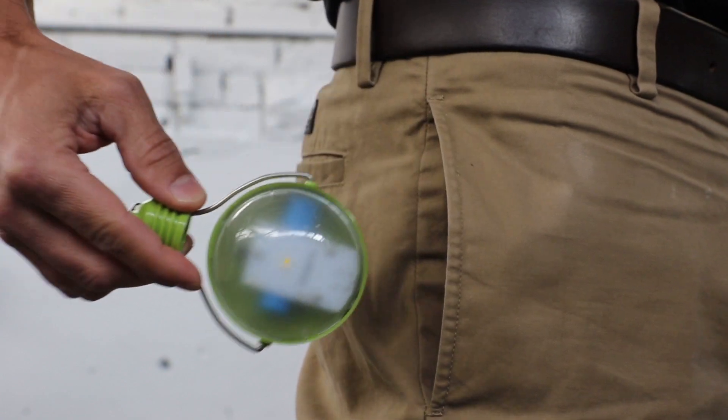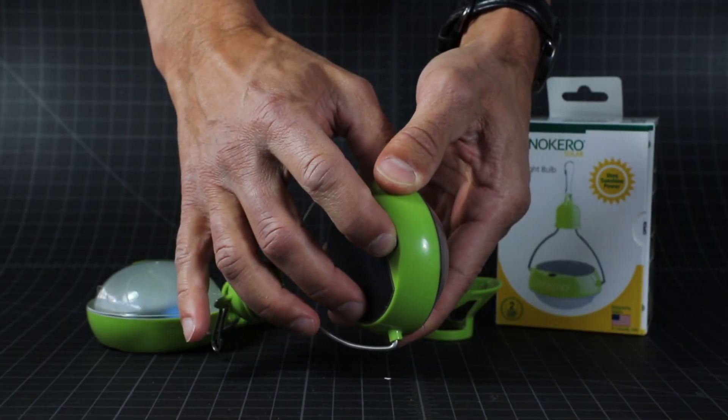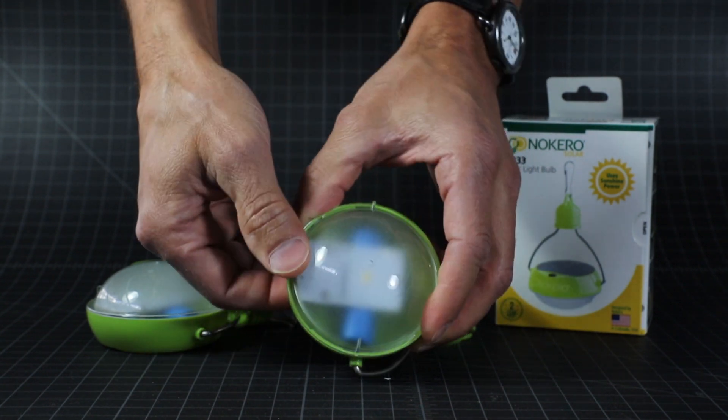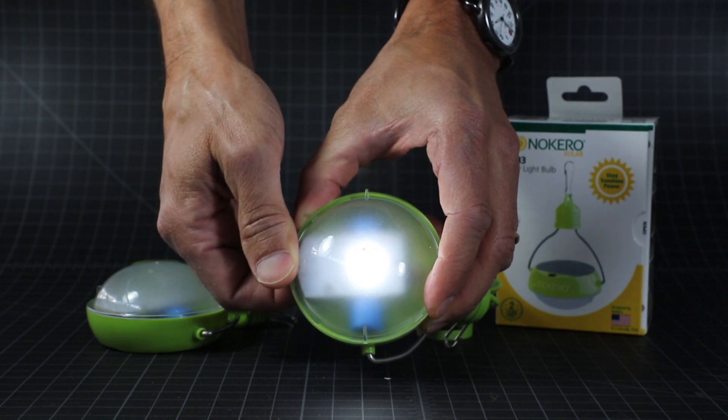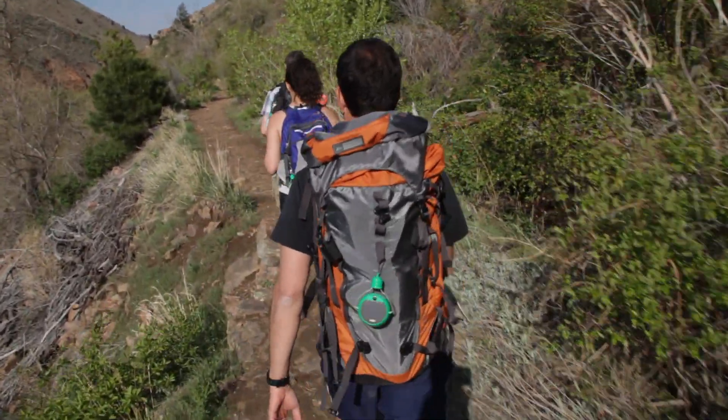You can carry this in your pocket or put it on your pack. The N233 has two light settings: low for general background lighting, or high for task lighting and reading.